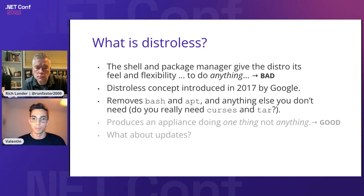You might be having a distribution that doesn't make sense for containers, which is the reason why in 2017 a team at Google introduced the distroless concept — removing the distribution from containers, effectively removing bash and APT and anything else you don't need. The base image contains a lot of packages you don't need, like curl and tar, probably not needed for most use cases. The outcome is an appliance-type image that does one thing instead of anything, which is a good thing for scalable, secure containers. And every time we say that, comes the question: what about updates if you don't have a package manager anymore?